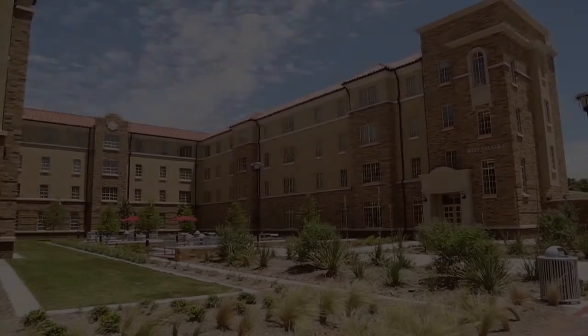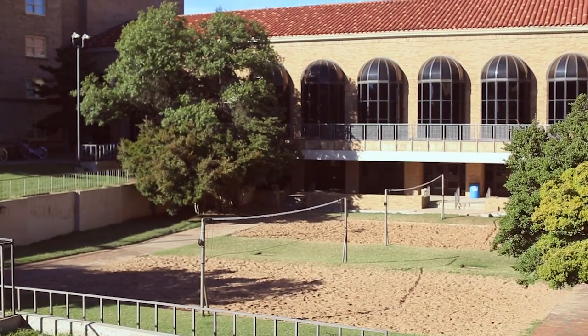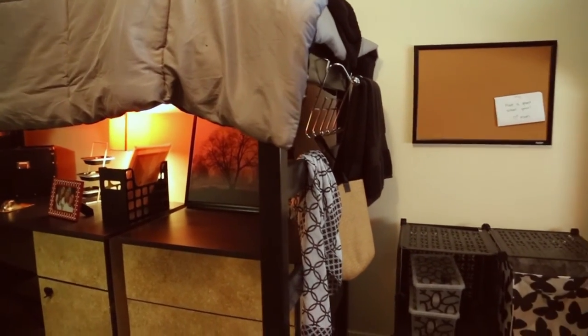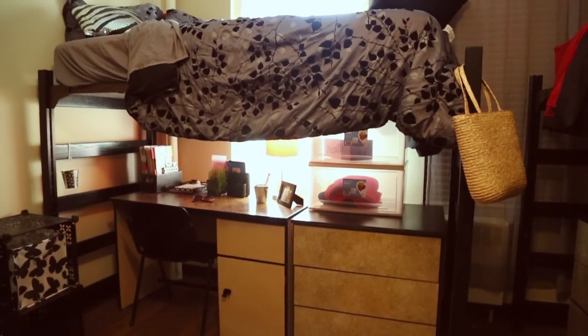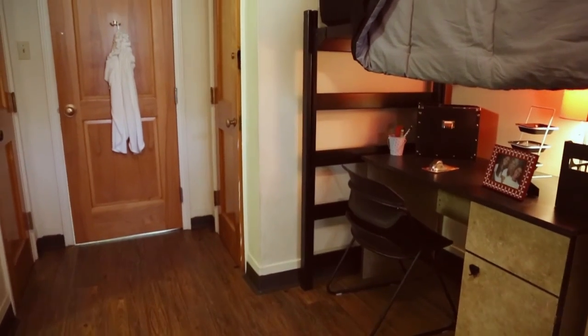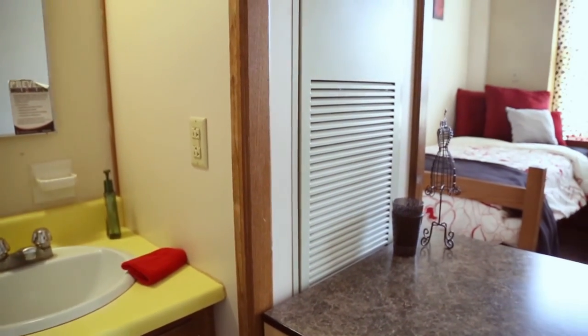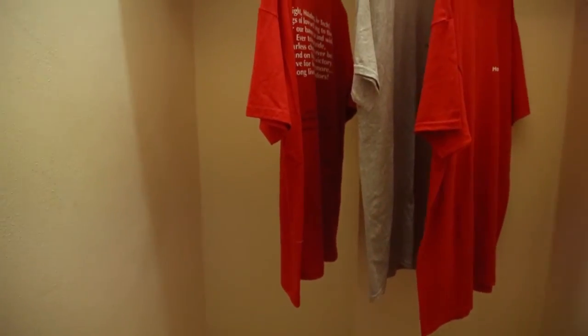There are 18 residence halls on campus with several different styles, consisting of movable furniture, fixed furniture, suite style, or apartment style. The movable furniture style allows students to rearrange the furniture within their room to their preference. The beds in this style can be lifted or bunked to allow more space within the room. These rooms also come with a ceiling fan, a thermostat, and walk-in closets.